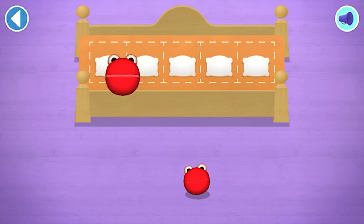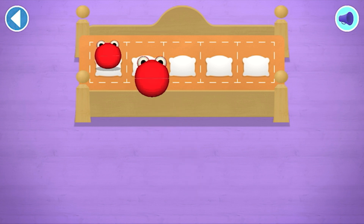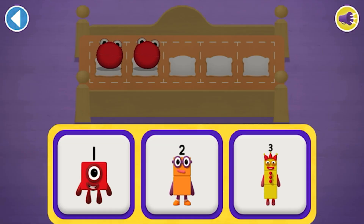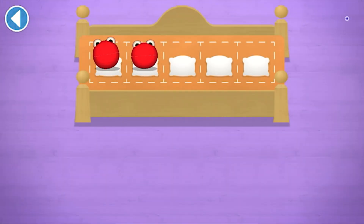Try again! Which number block matches the number of number blobs? Spot on! One! Two!